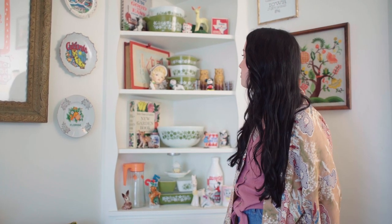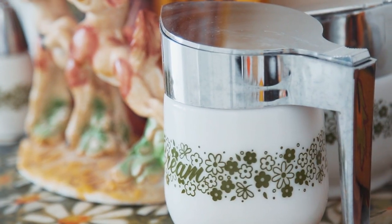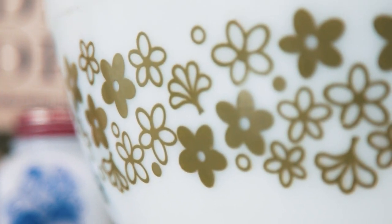I have a few different Pyrex collections but one of my favorites is the Spring Blossom Green Pyrex and I have a huge collection of that in this room. I love the way it goes with the deer — it has kind of a woodland, outdoorsy theme.